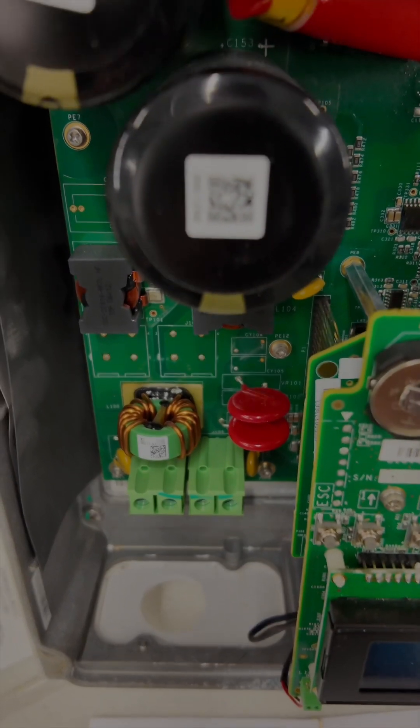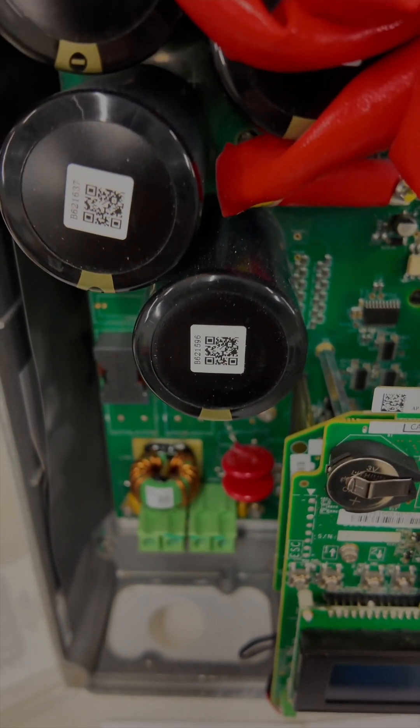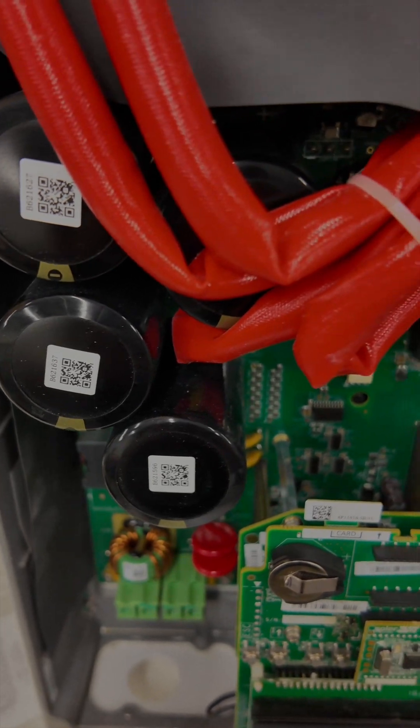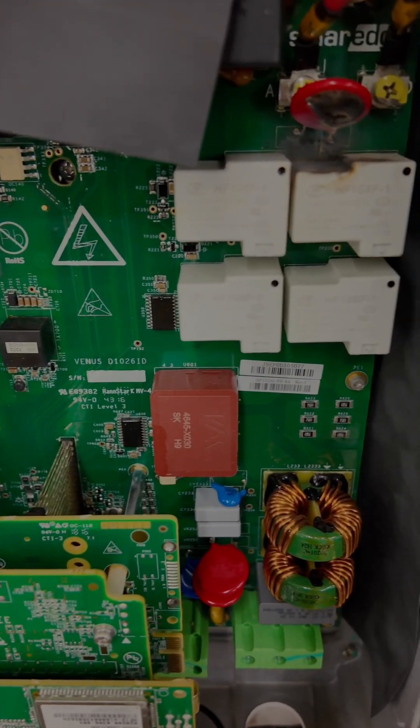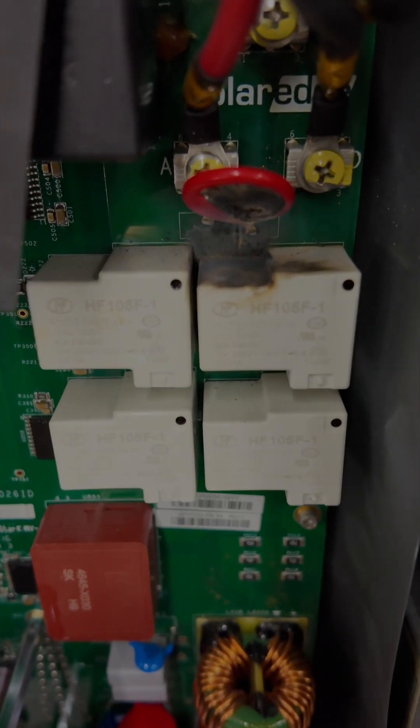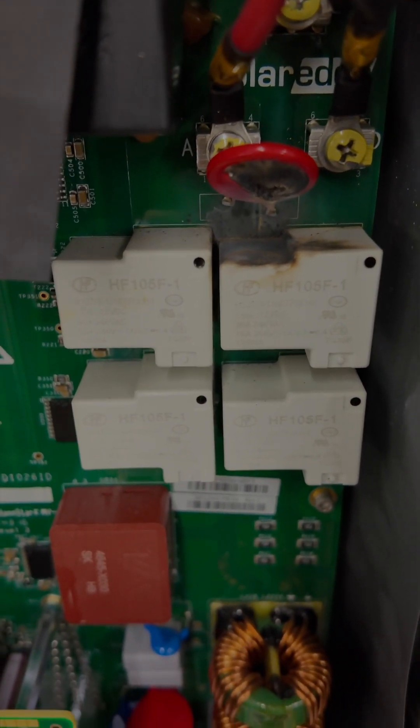Pacific Sun Technologies recently had a service technician replace two solar inverters under the manufacturer's return merchandise authorization. These inverters, only two to five years old, experienced component failures.